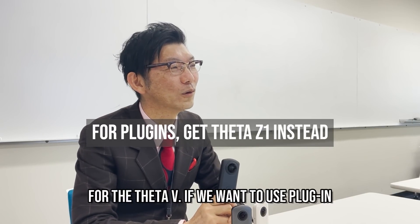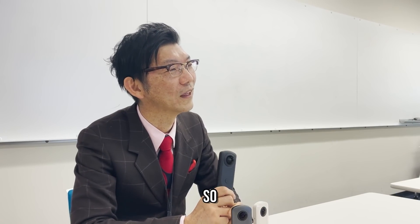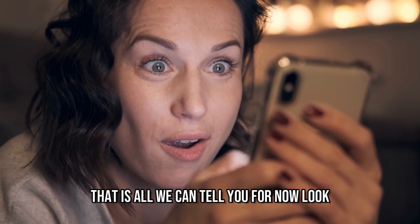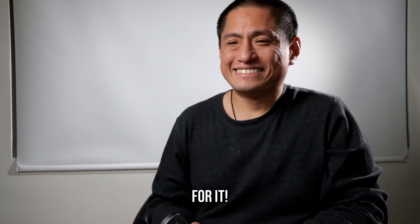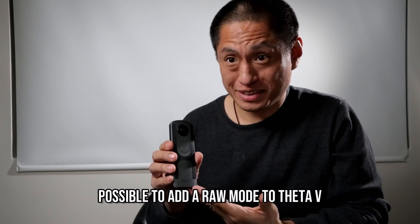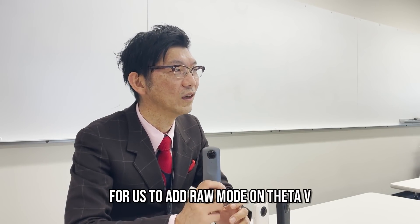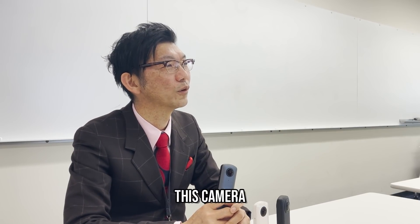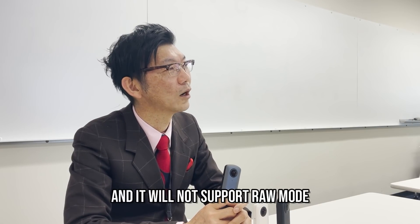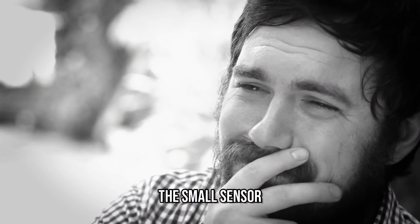We believe the plug-in is very important for Theta, so we are planning to make it easier to use. Would it be possible to add a RAW mode to the Theta V? It is technically possible for us to add RAW mode on the Theta V, but we have already finished production of this camera and it will not support RAW mode. Based on our market analysis, we think there is not much need for RAW mode on the small sensor like the one Theta V has.